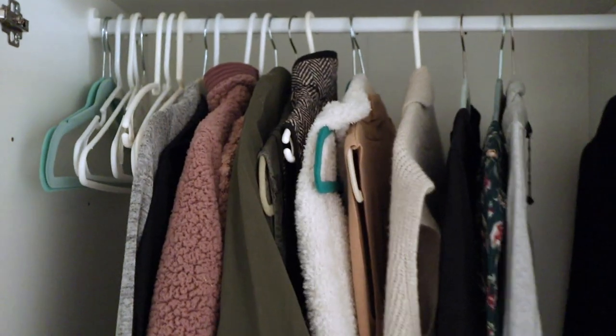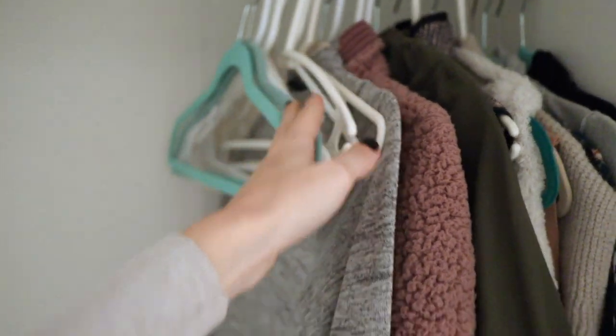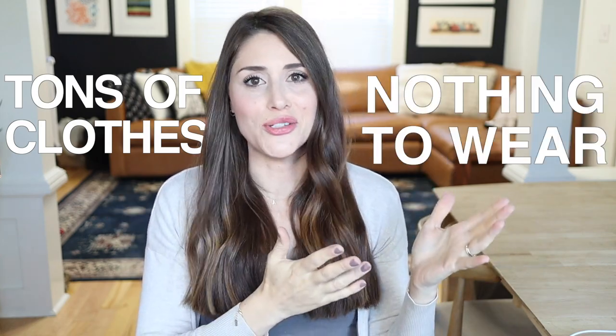The goal of today's video is to teach you how to purge your clothing down just to the pieces that you absolutely love, so that you can avoid that age-old problem of tons of clothes and nothing to wear.